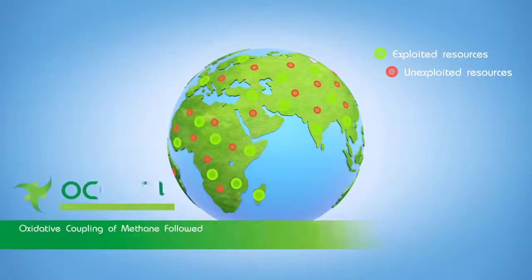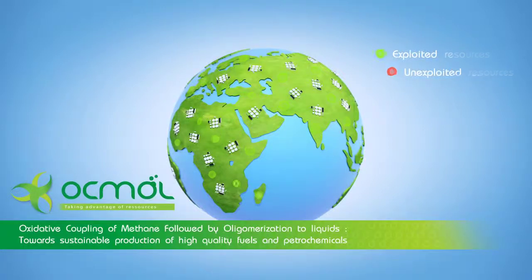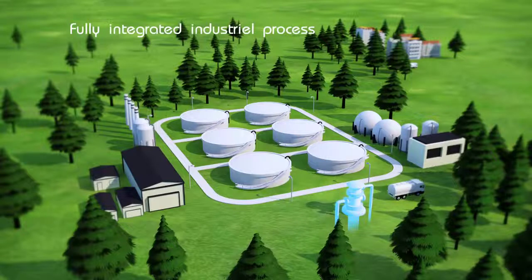The Uckmul project, among several European research initiatives, is aiming at developing an innovative chemical route adapted to the exploitation of such small natural gas reservoirs by converting natural gas into liquids. The Uckmul project proposes a fully integrated industrial process, which is self-sufficient, with the reuse and the recycling of by-products at every stage.